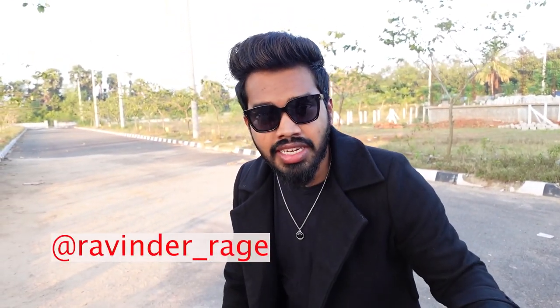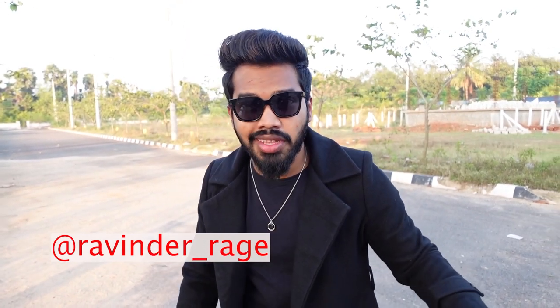This is the outfit of the day — let's make a photo shoot. Make sure you follow me on Instagram, I will show you the photos.